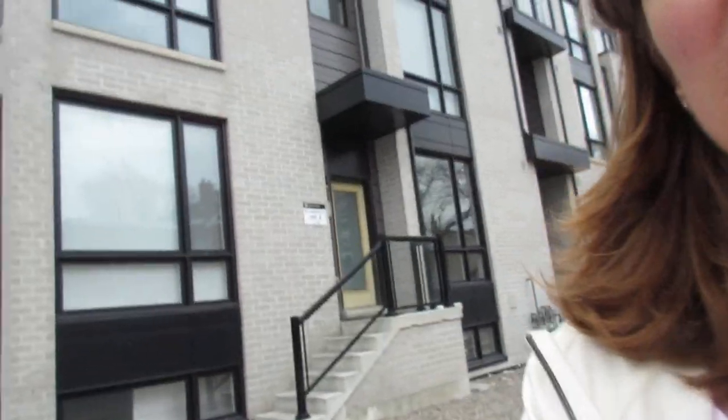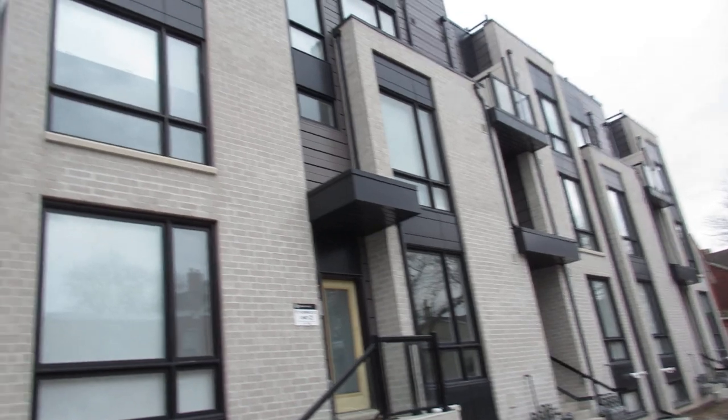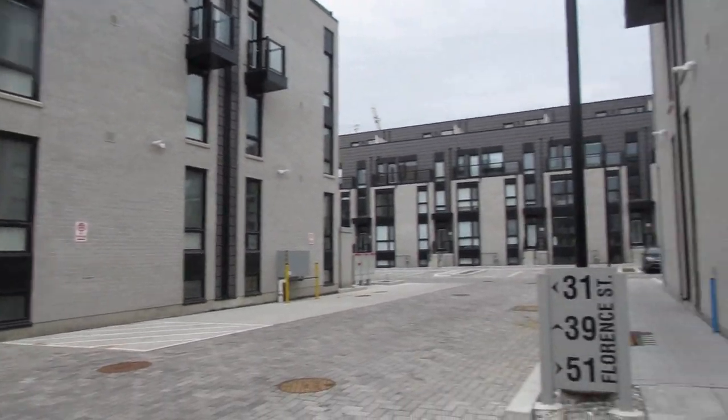Hi there, it's Julie Kinnear of the Julie Kinnear team and I'm standing right in front of 51 Florence. These are 36 boutique townhouses just built by Great Gulf. It's still in the assignment phase so they're all in occupancy and almost done.